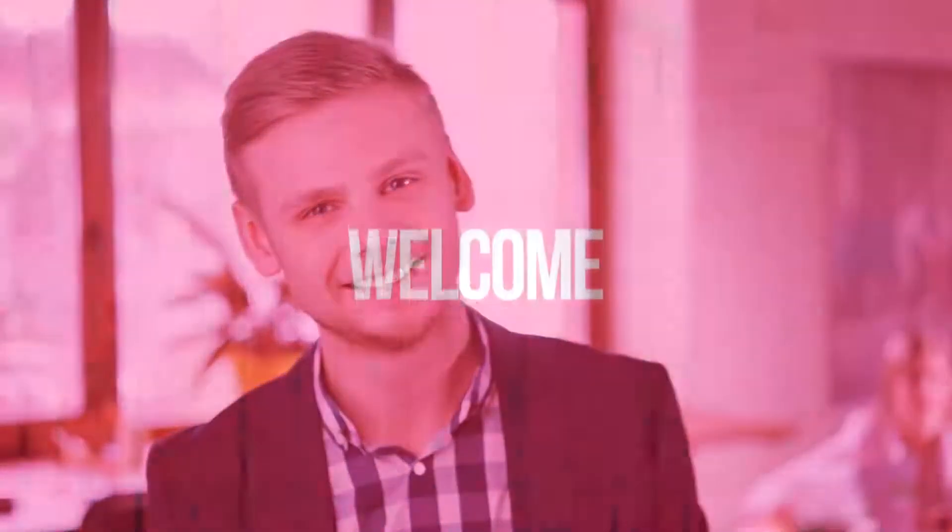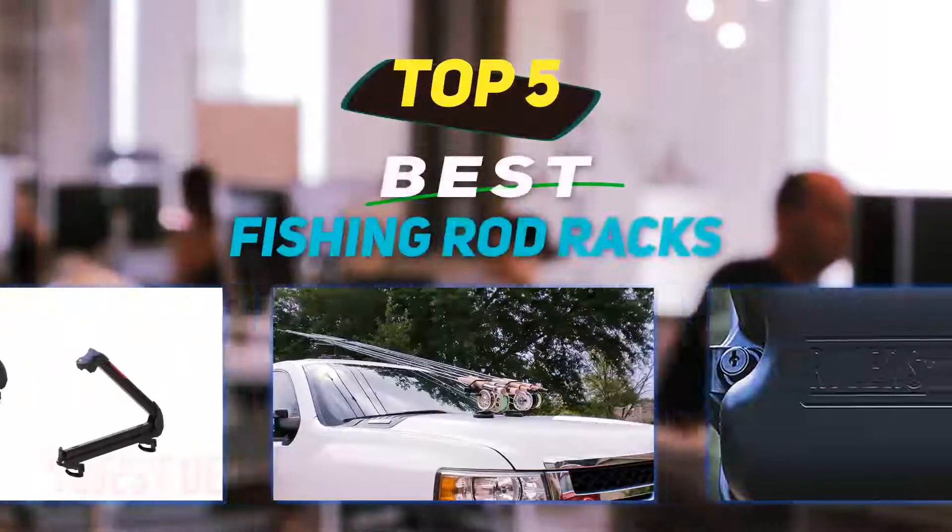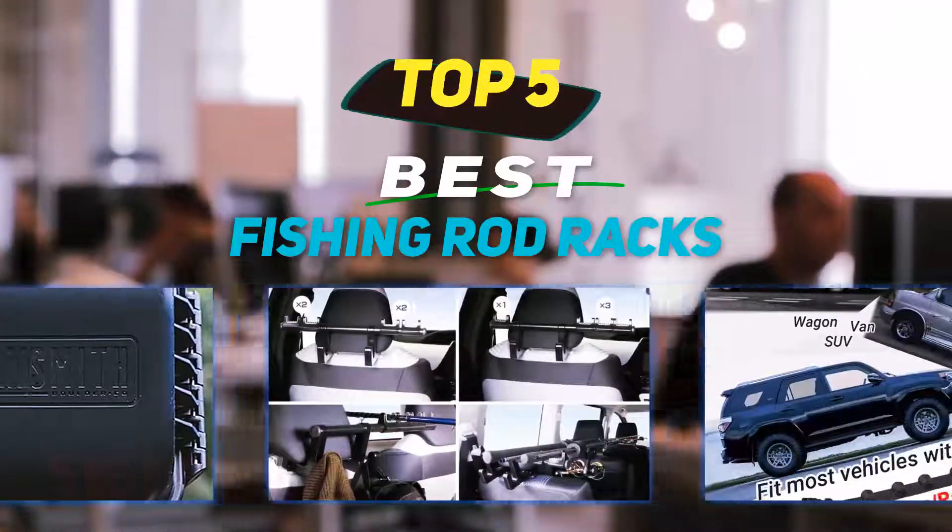Hey guys, welcome back to my channel. In this video I'm going to talk about the top 5 best fishing rod racks, starting at number 5.